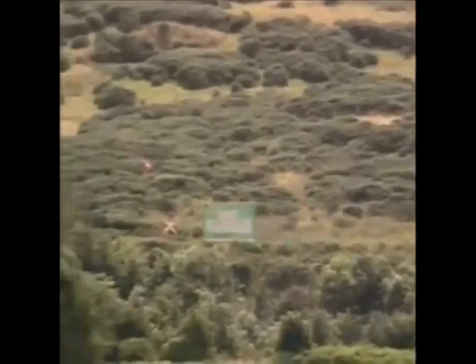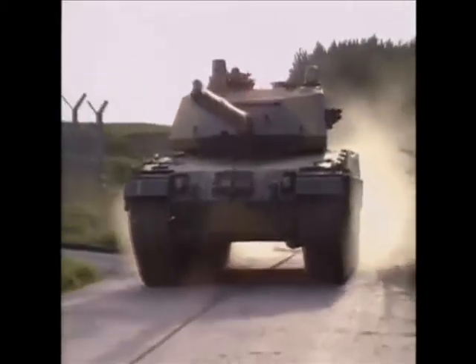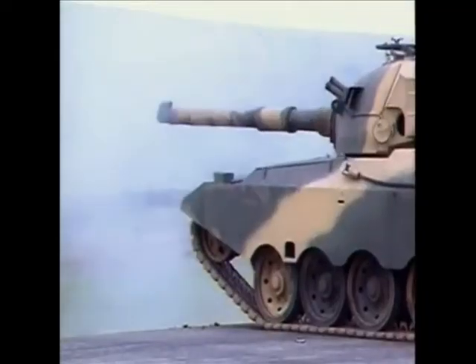Britain's strong traditions in tank design have led to critical technological breakthroughs, like Chobham armor and the formidable Challenger 2 — one of only a handful of modern tanks that can truly dominate a battlefield.